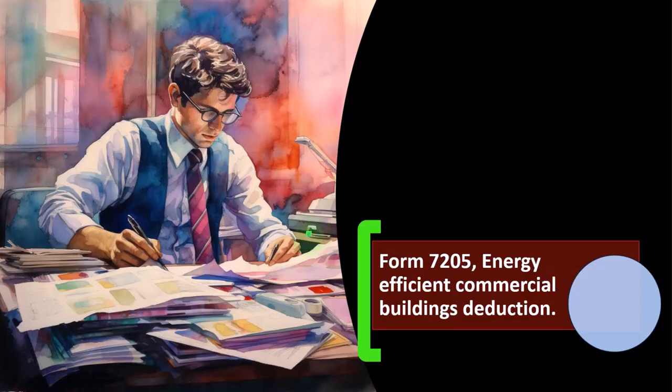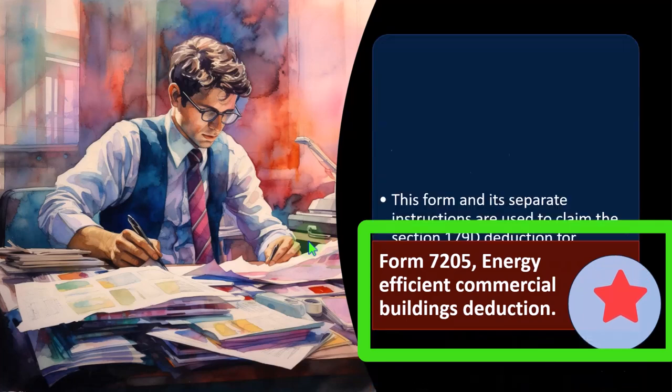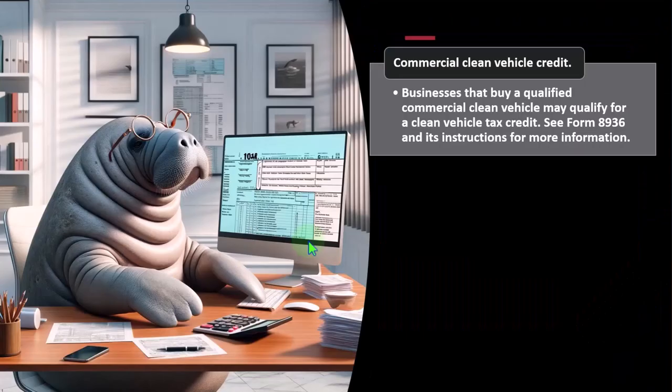Form 7205 — Energy Efficient Commercial Building Deduction: this form and its separate instructions are used to claim the Section 179D deduction for qualifying energy-efficient commercial building expenses, now reported on new line 27b of Schedule C, Form 1040. See Form 7205 and its instructions for more information.